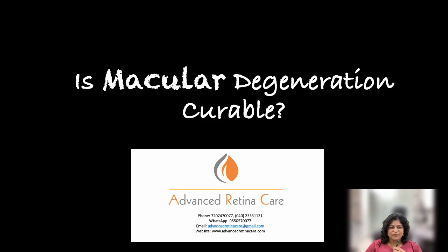This is Dr. Anina Abraham from Advanced Retina Care. I'm a retina specialist. Is macular degeneration curable? The answer is yes. I will tell you first of all what this macular degeneration is.